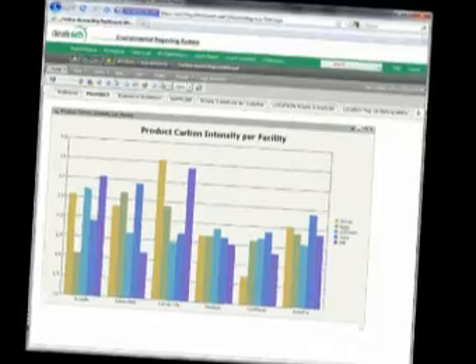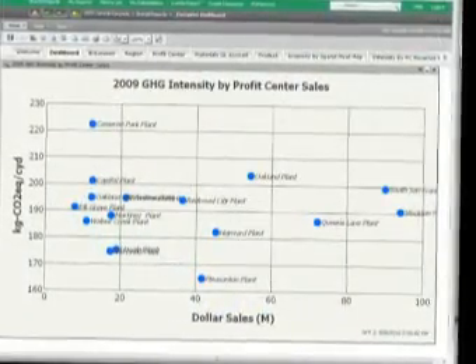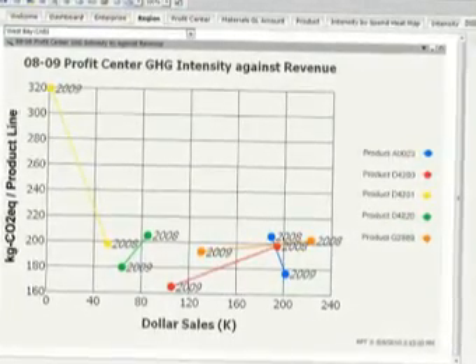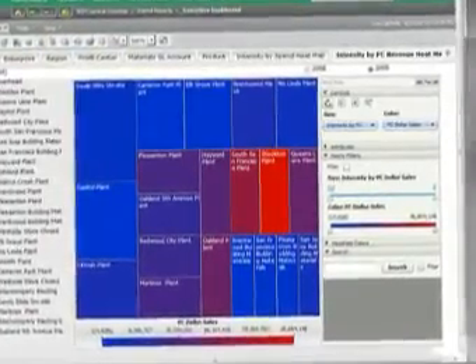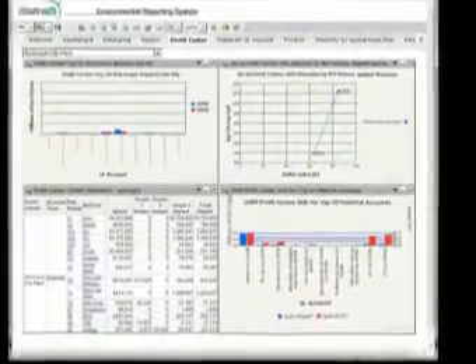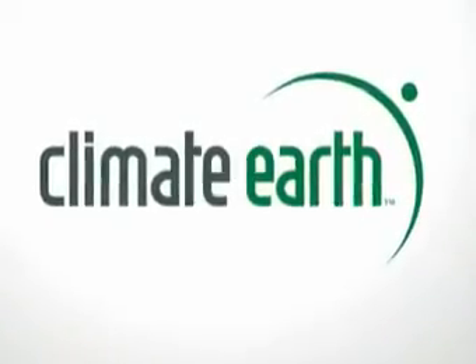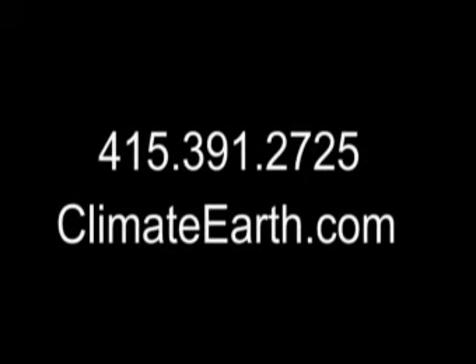For example, see the resource intensity of product lines or facilities and compare by total sales. Track year-to-year changes in carbon intensity per dollar of revenue. Use heat maps to find hot spots at the intersection of financial and environmental metrics. And view enterprise dashboards to discover what's material and prioritize initiatives. Learn how Climate Earth environmental accounting can improve your business. Call us or visit ClimateEarth.com.